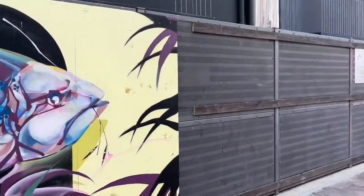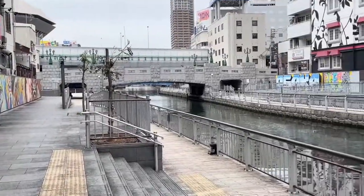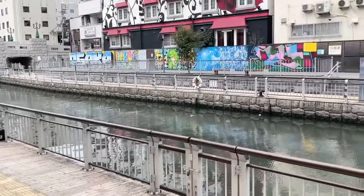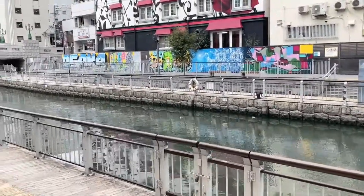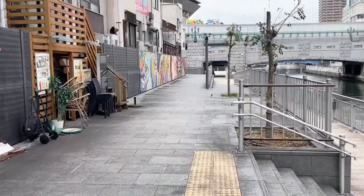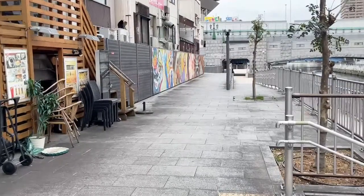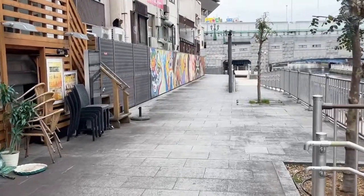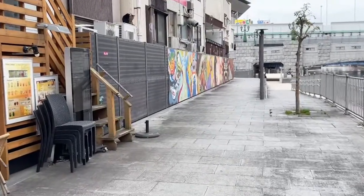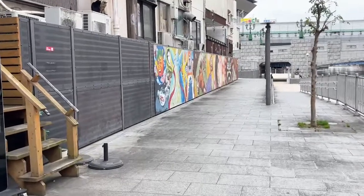So we're down here at the Dotonbori River. They've beautified this area with this walkway on either side, and they've got the street art posted on the walls. It's a great idea — it's a company called Wall Share doing this. Wall Share brings artists, clients, and property owners together, and they're using art as a form of advertising too.